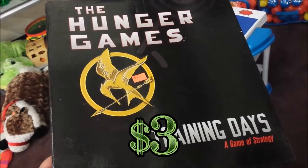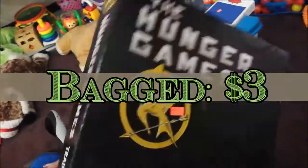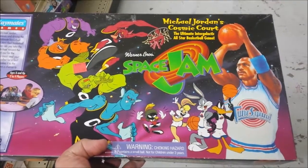Here we have the Hunger Games Training Days, a game of strategy. I love the movie series — never heard of this game, but it looks interesting and they don't want that much for it, so I'm going to go ahead and get it and try it out.